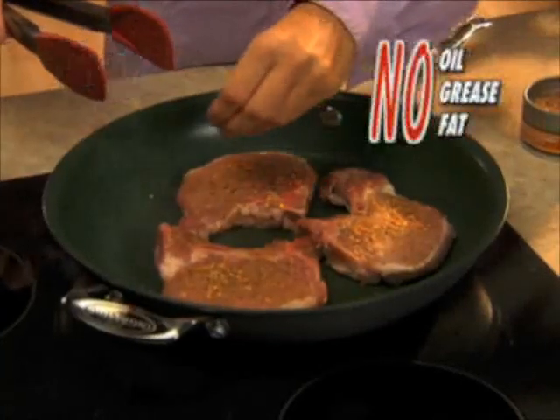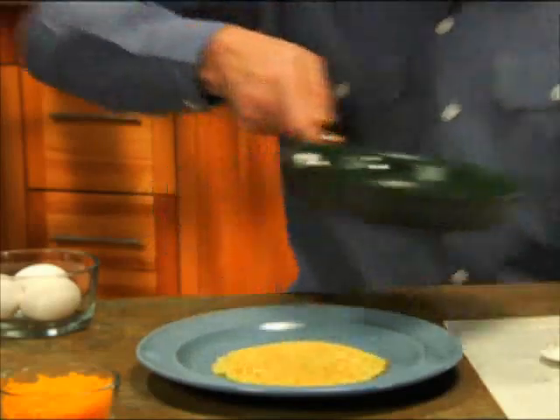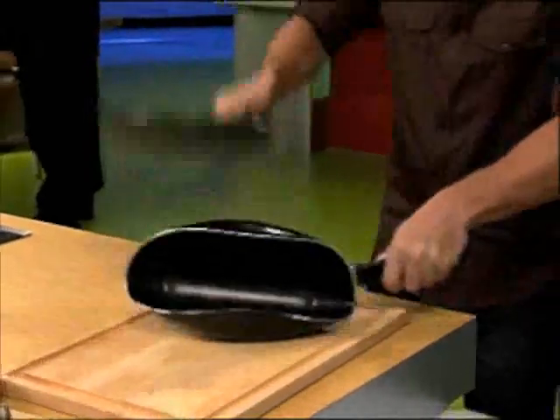Now you can sauté or fry with little or no oil, grease or fat. Foods never stick, so you never scrub. With ergonomic stay-cool handles and high-grade construction, these pans crush the competition.